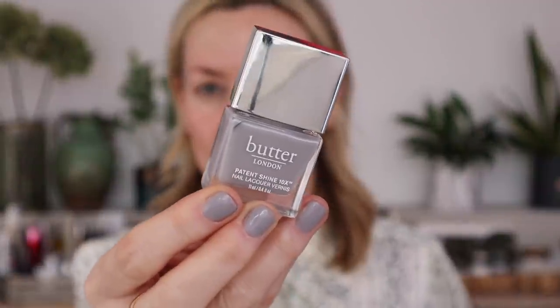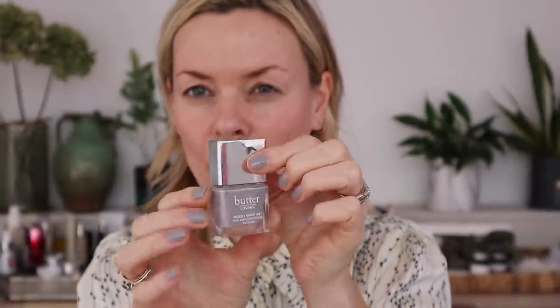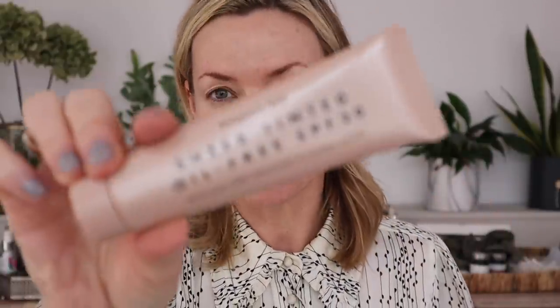New nail varnish — Butter London. I really really like this, it's really sheer but very delicate. Thank you Butter London for sending me that. I either go for one extreme like a bright pop of colour or just those soft luxe nudes.